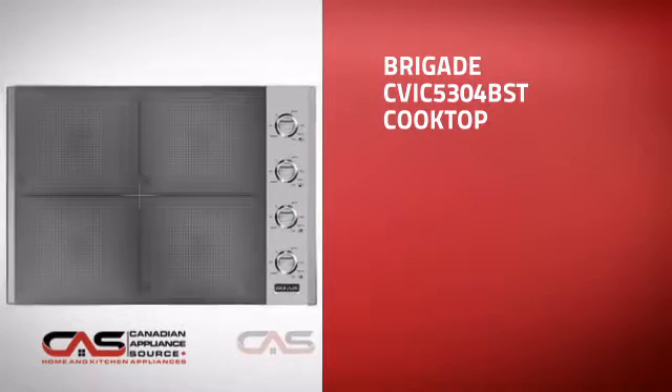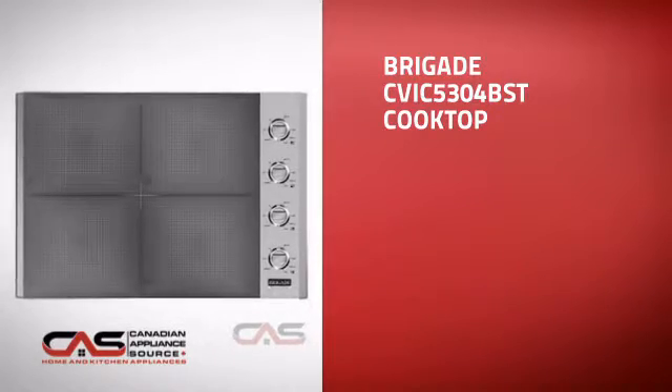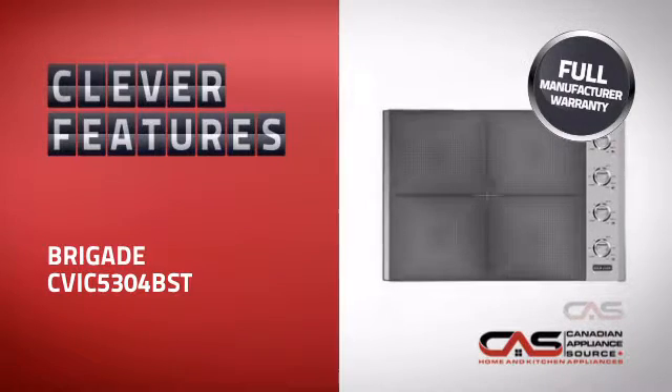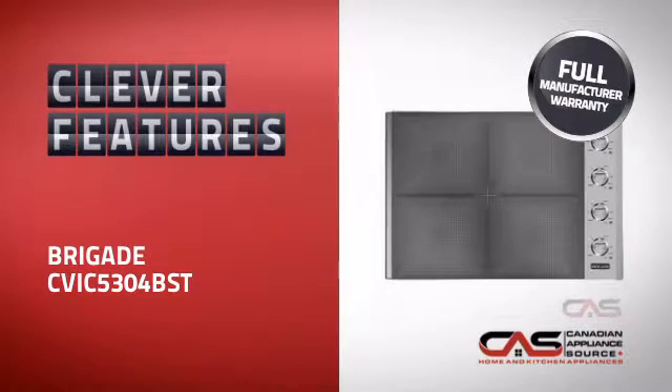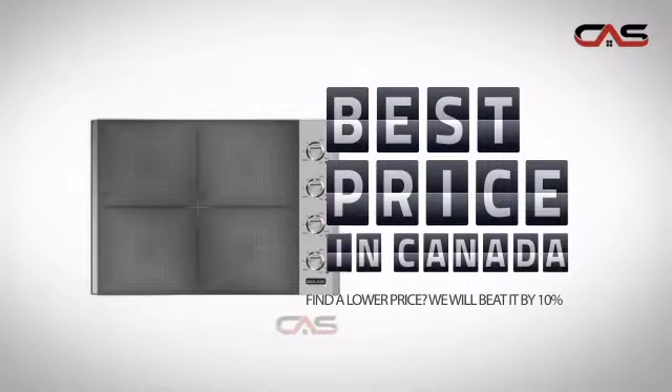This design is just the kind of smart cooktop you want. With all the features you need for an efficient cooking environment, plus a reliable manufacturer warranty, it's the optimal choice for many customers. Why buy your cooktop at retail prices when you can get it at the best price in Canada?